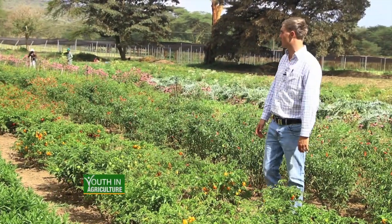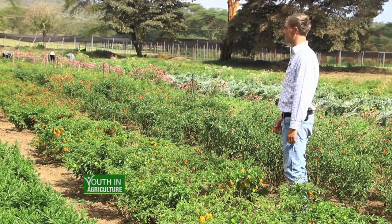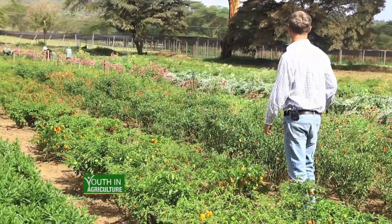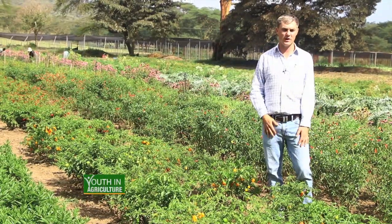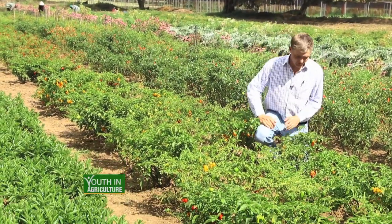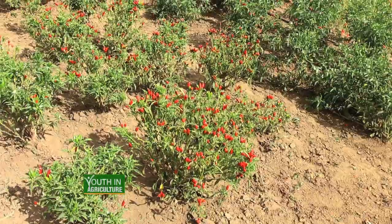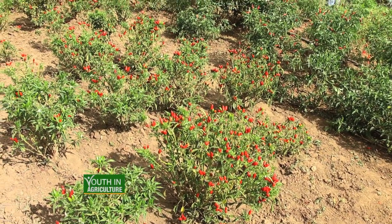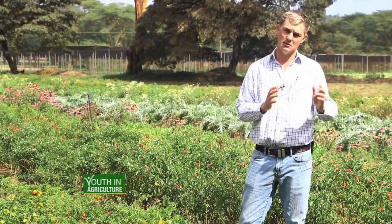Here where I'm standing, you can see I've got a trial currently going with different varieties of chili plants. We have echinacea flowers in the background, artichokes, rosemary, and a whole variety of different plants. What we're trying to optimize is a combination of yield and capsaicin — capsaicin is the active ingredient in a chili pepper which makes it hot, and that's what my customer is looking for. I have a selection of 25 different chili varieties to see what works best in this location.